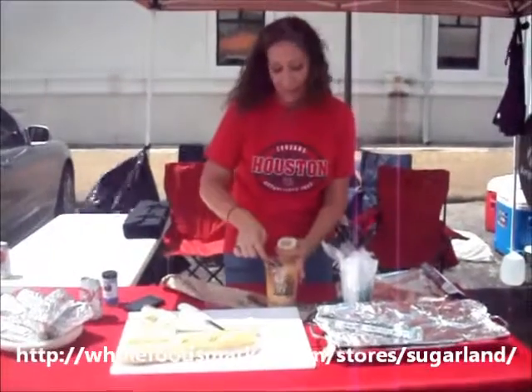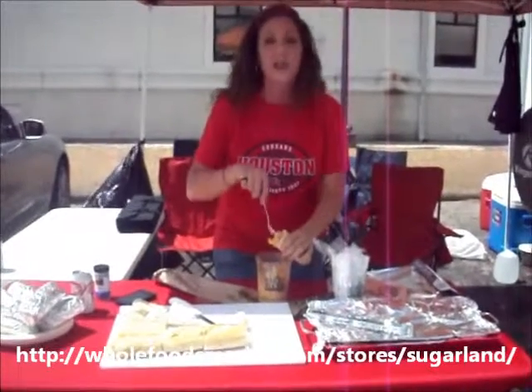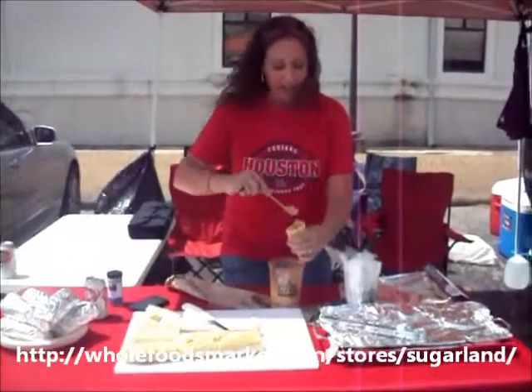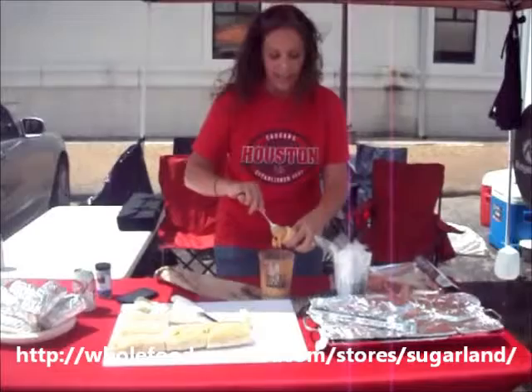I've got some crab, I've got some andouille. I've browned me up some onions and some celery and some roux, baby. And I've got some Cajun spices. This is some good stuff — not to mention the cheddar cheese and the green cheese. This is going to go down phenomenally.